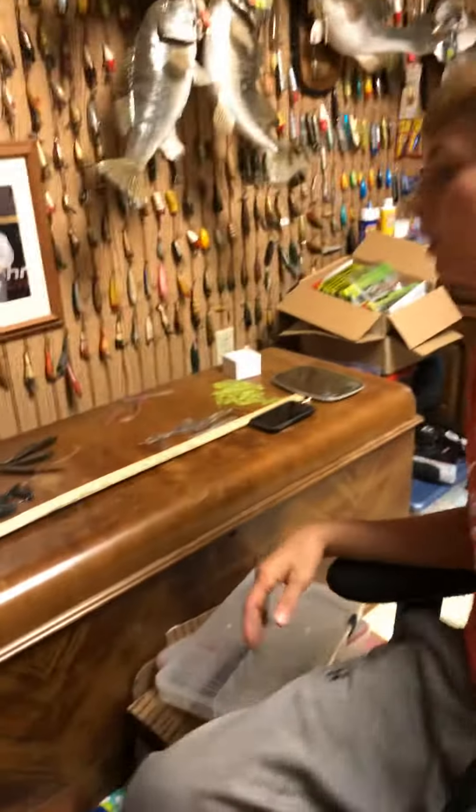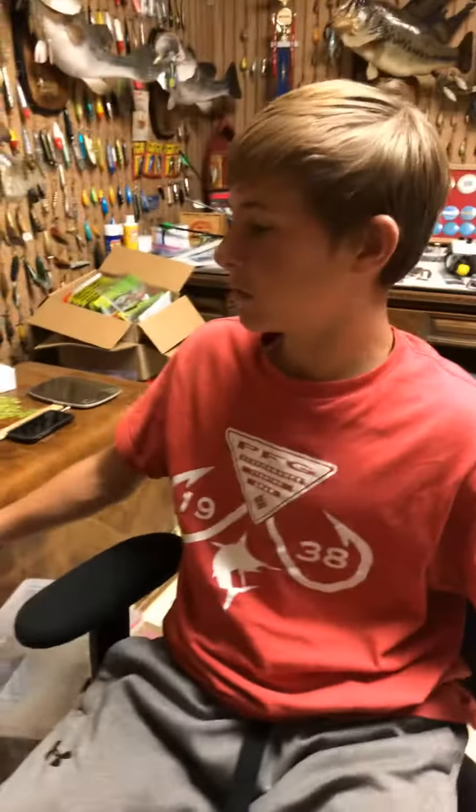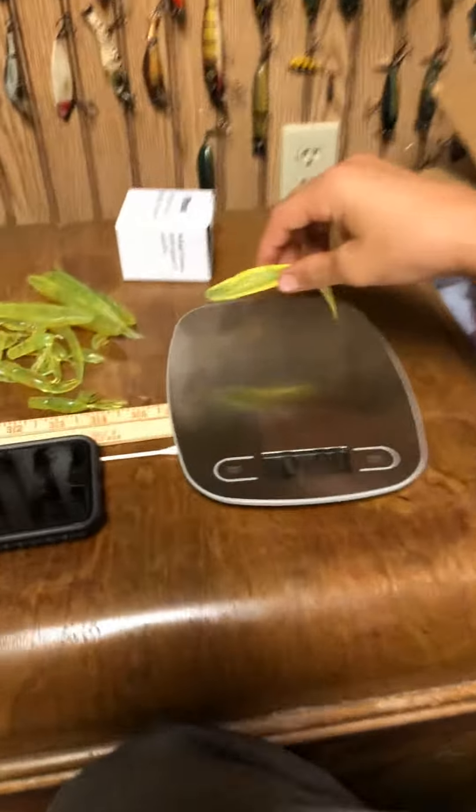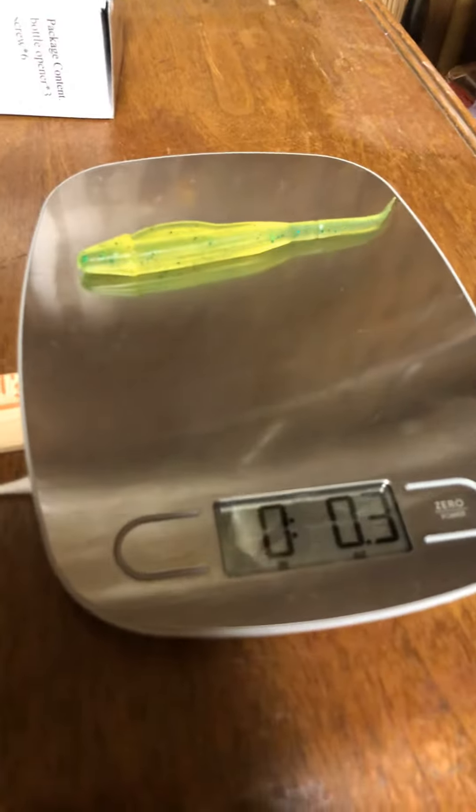They're perfect for almost anything you would want. They'll catch fish like crazy. Today we're going to be doing the flukes first. The flukes come in at about 5.25 inches long and they weigh at 0.3 ounces.